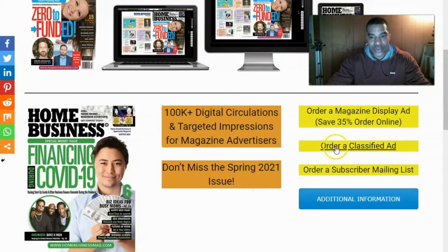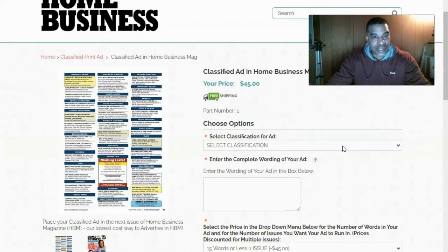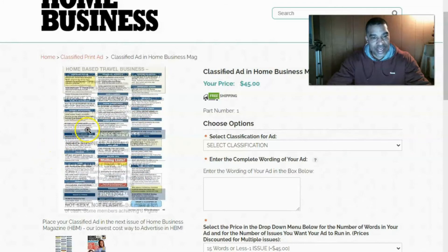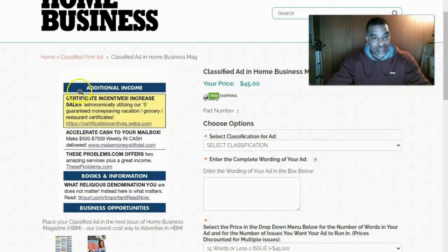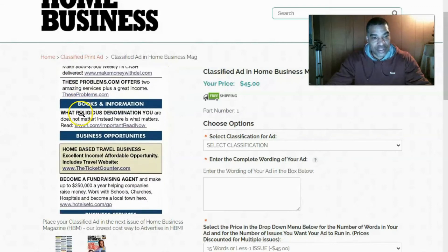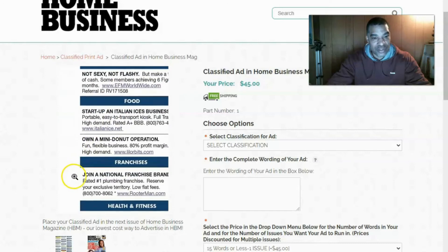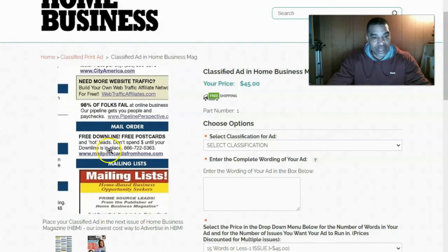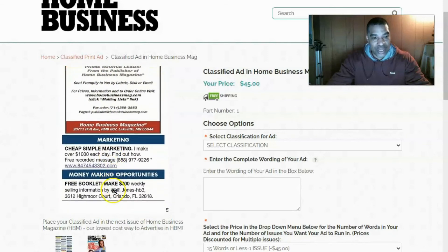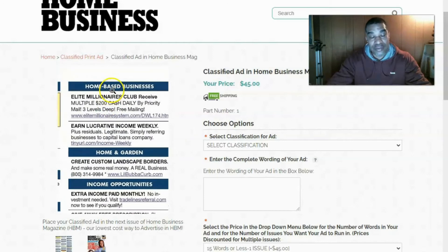I want to show you 'Order a Classified Ad' — click on that. As you see here, this is the section in the back of the magazine where the classified ads are. As I magnify that, you can have an ad right here in this section under: Additional Income, Books and Information, Business Opportunities, Business Services, Franchises, Income Opportunities, Internet/E-Commerce, Mail Order, Mailing Lists, and Marketing — all under these tabs you can be promoting and advertising your business.